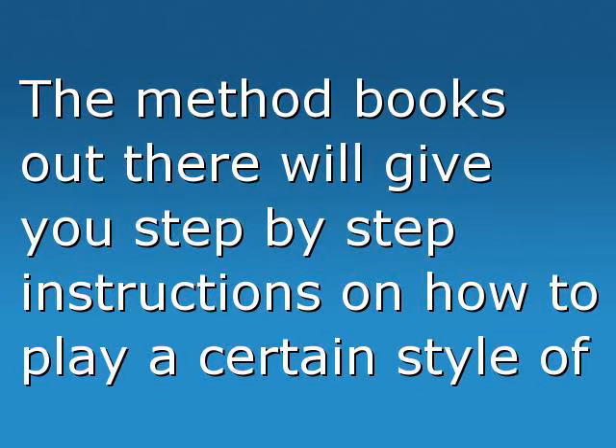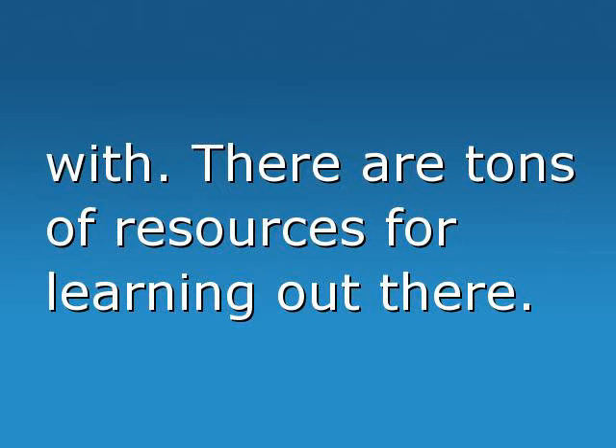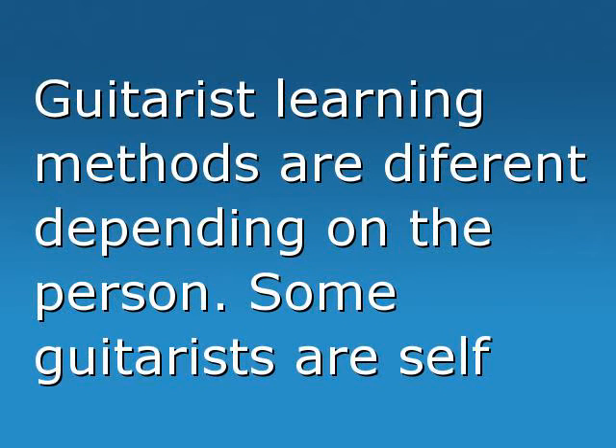Tools for learning guitar: method books. The method books out there will give you step-by-step instructions on how to play a certain style of music. Some come with DVDs which will help you visualize. Some tab books will have CDs to play along with. There are tons of resources for learning out there.